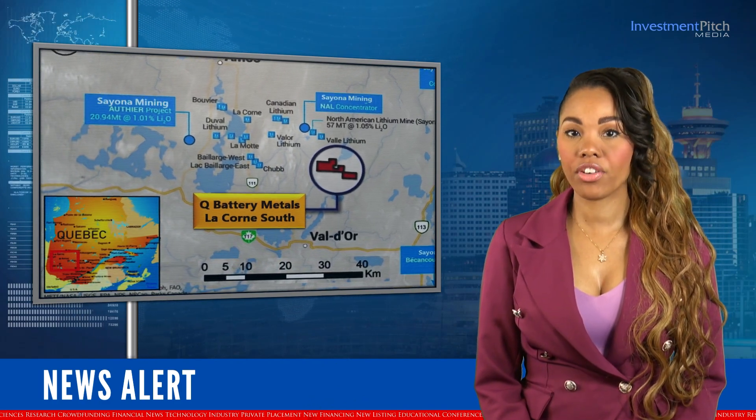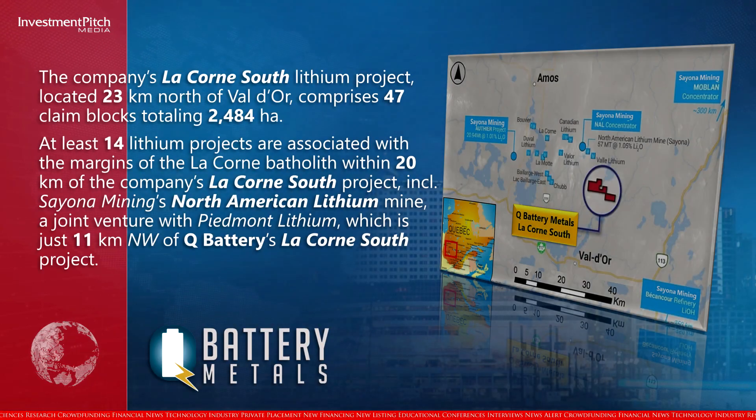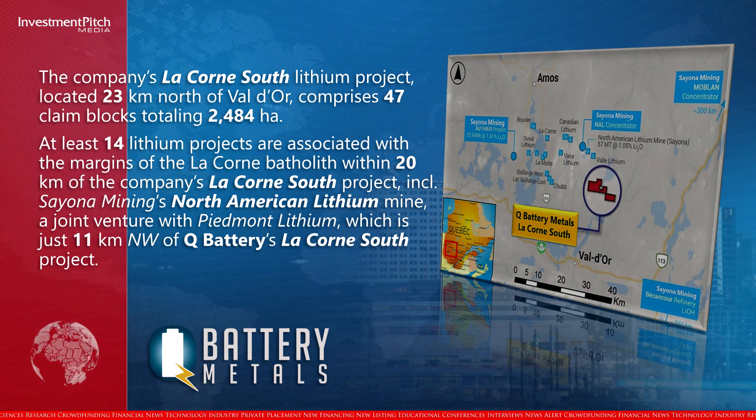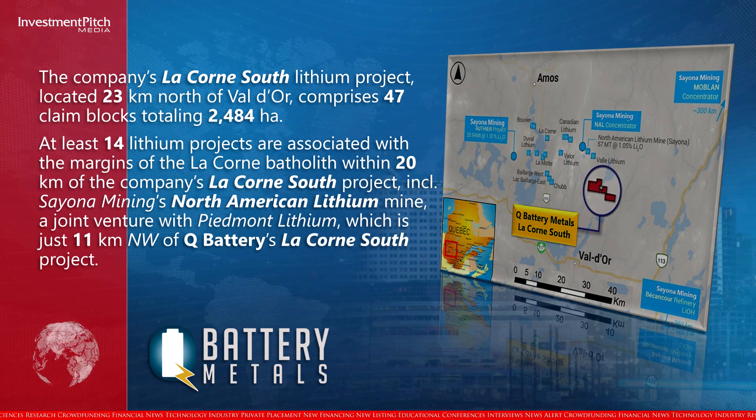The company's Le Corne South Lithium project, located north of Val d'Or, covers 10 kilometres of the Le Corne Batholith. At least 14 lithium projects are associated with the margins of the Le Corne Batholith within 20 kilometres of the company's Le Corne South project, including Sayona Mining's North American Lithium Mine, a joint venture with Piedmont Lithium, which is just 11 kilometres northwest of Q Battery's Le Corne South project.